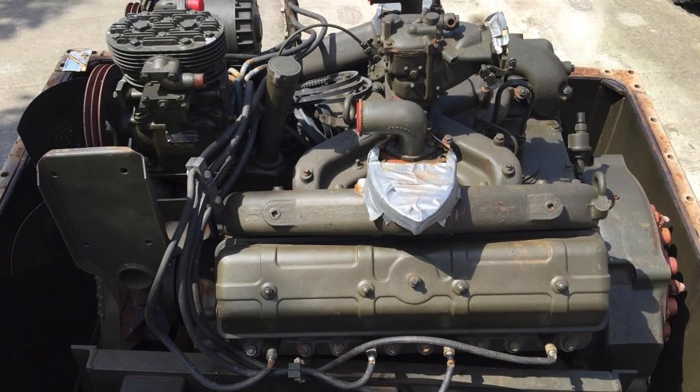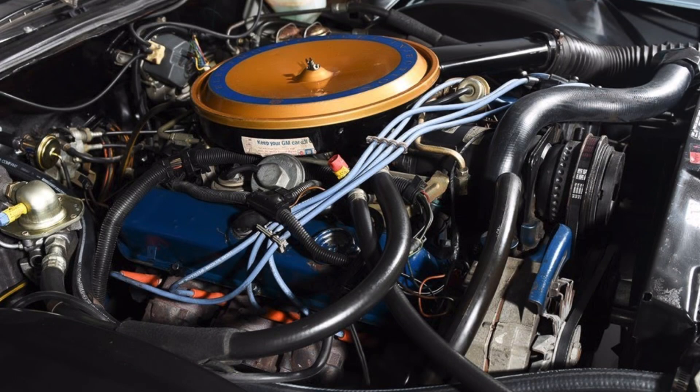Who doesn't love talking about extremely large engines in vehicles? On the domestic production automobile side, there were a number of large engines that General Motors, Ford, and Chrysler placed in their vehicles. GM's largest during the classic car era was the 500 cubic inch Cadillac V8, introduced for the 1970 model year and continued to the 1976 model year before being downsized in 1977 to 425 cubic inches.